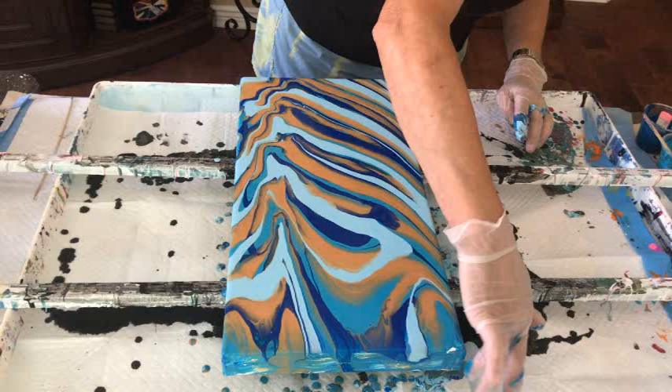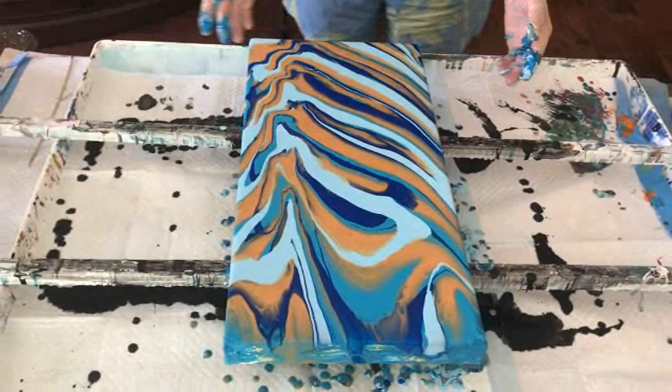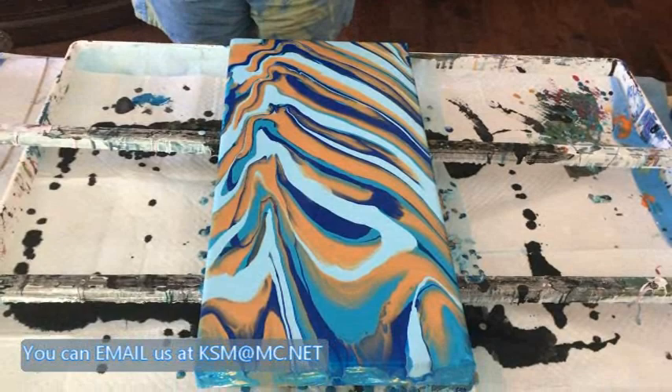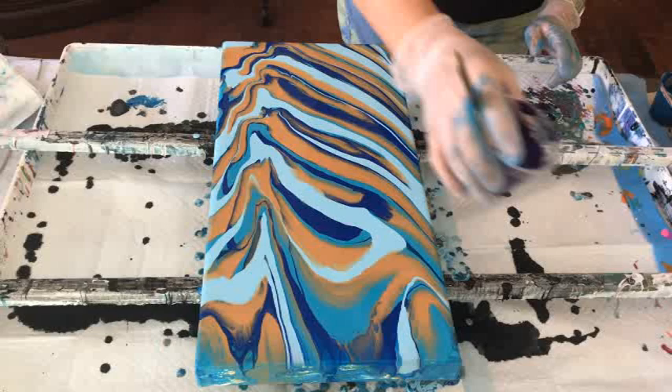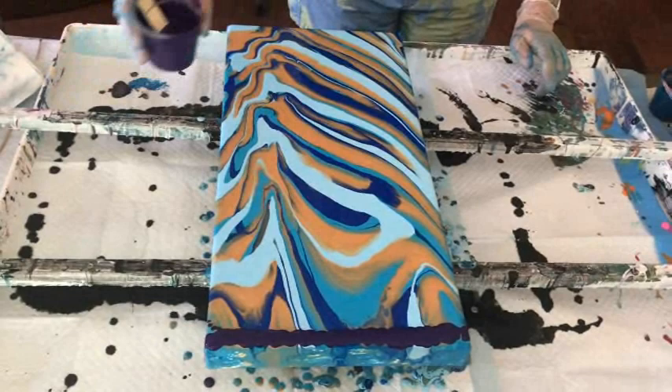Phil's dad was always in a good mood — I really never saw him in a bad mood. He brought a lot of joy to the family, he was a real character. And now it's time for the swipe color: Dioxazine Purple. That's the guy!